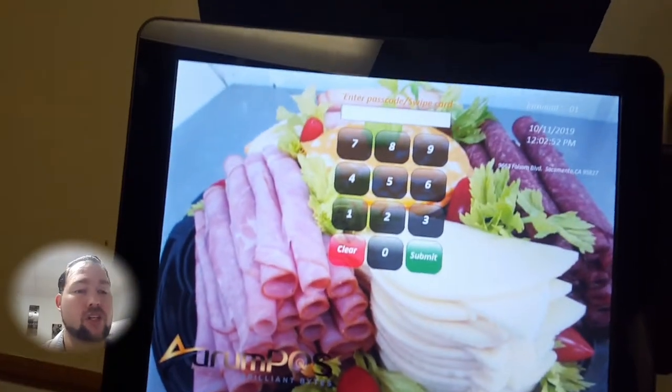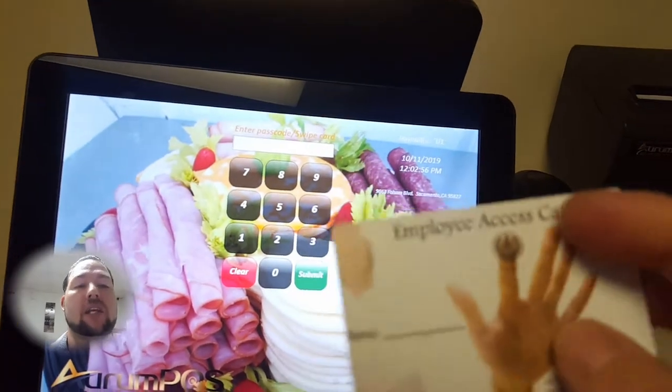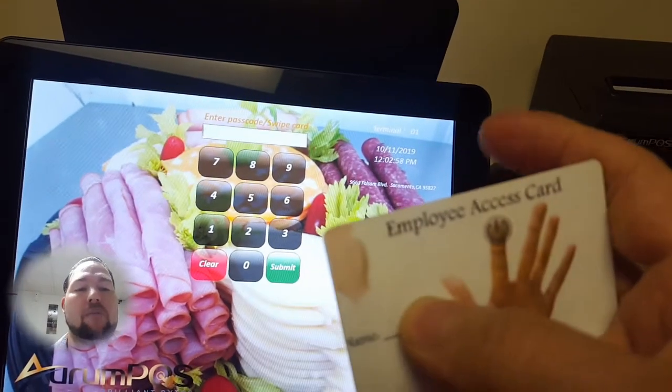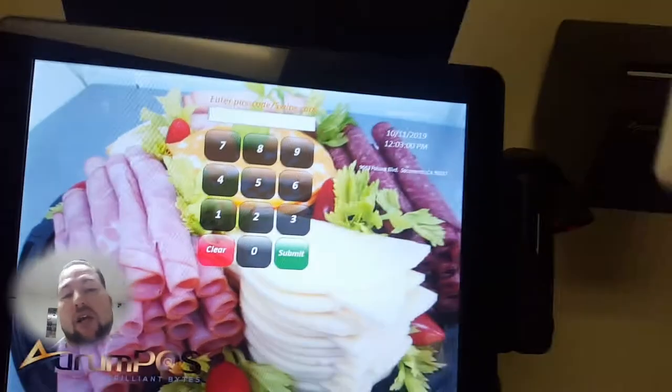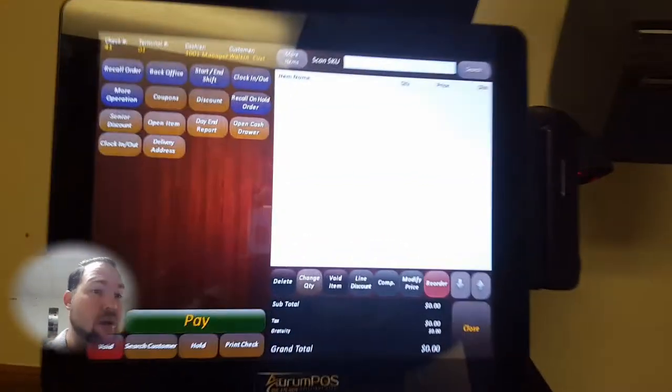You can either enter a four-digit code or simply scan a card. These cards we custom print in-house, so we can print your name on them, or you can get them blank and write on them with a Sharpie.